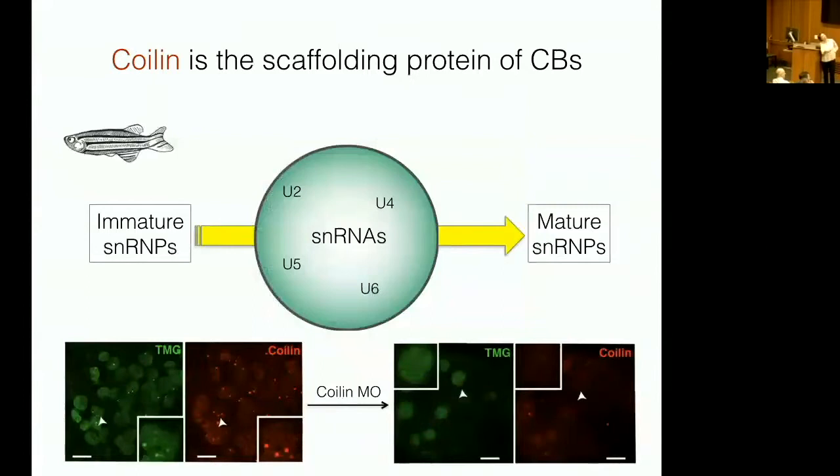What's in Cajal bodies? First, there's a protein called coilin — the scaffolding protein of Cajal bodies — which is a useful tool because it allows us to make them and get rid of them at will. These coilin-rich Cajal bodies are chock-a-block full of snRNAs, small nuclear RNAs discovered by Joan Steitz, which are components of the spliceosome. They must be assembled into ribonucleoprotein complexes in order to function in splicing, and here in the embryo you can see this marker for snRNPs present together with coilin.